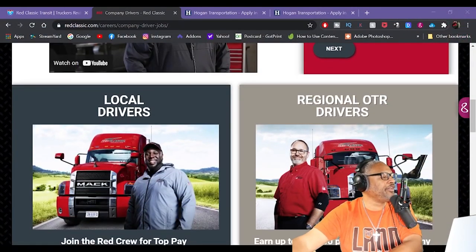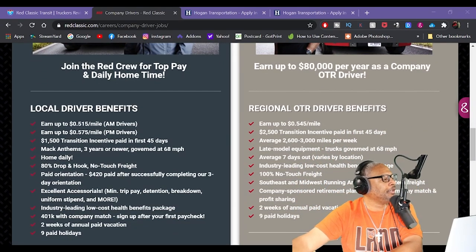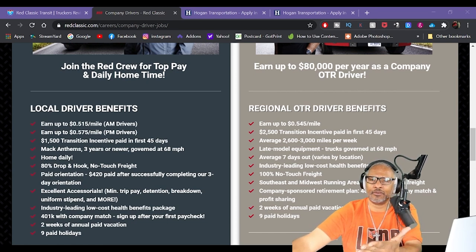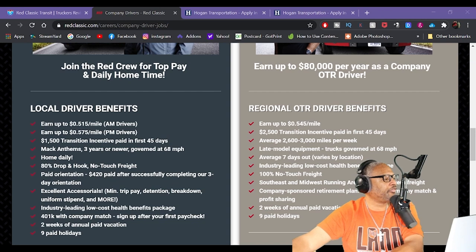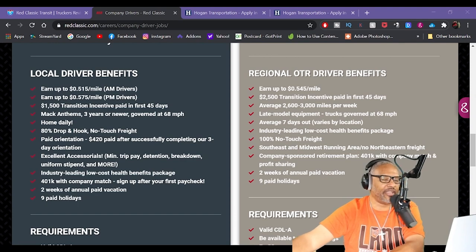Let's see what they've got for regional OTR drivers. You can earn up to $80K per year as a company OTR driver, up to 54.5 cents per mile. There's a $2,500 transitional incentive paid within the first 45 days. Average miles about 2,600 to 3,000, late model equipment, trucks governed at 68 mph. Average seven days out, varies by location. Industry-leading low-cost health benefits, 100% no touch freight, southeast and Midwest running areas — no northeastern freight at all.